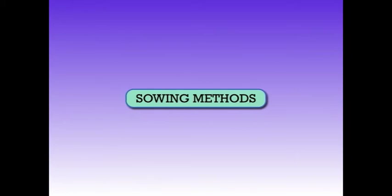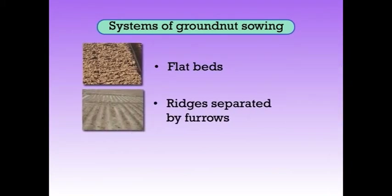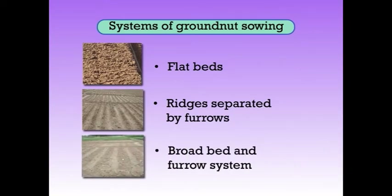Next, we will discuss about sowing methods. Three systems of groundnut sowing are usually followed: sowing on flat beds, raised beds separated by furrows, or broad bed and furrow systems. The crop should preferably be sown in lines. Raised beds and furrows help conserve soil moisture, minimize soil erosion, facilitate draining of excess water, and aid in aeration and easy cultural operations.